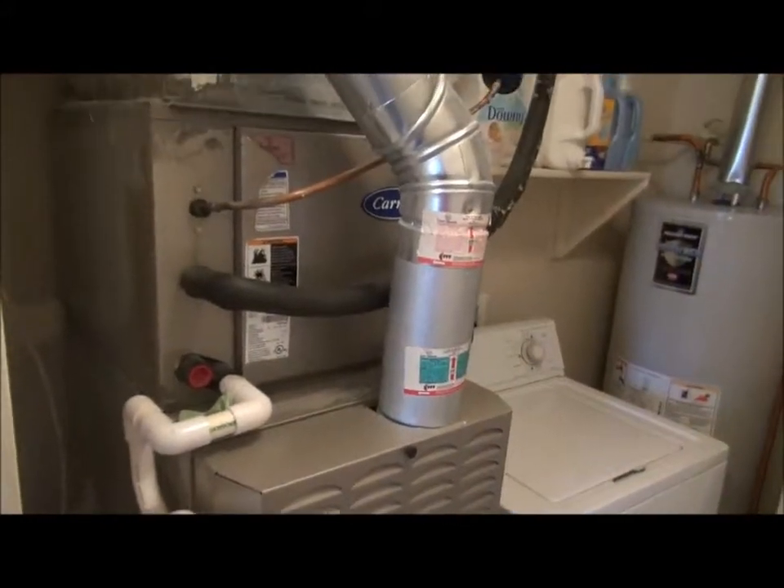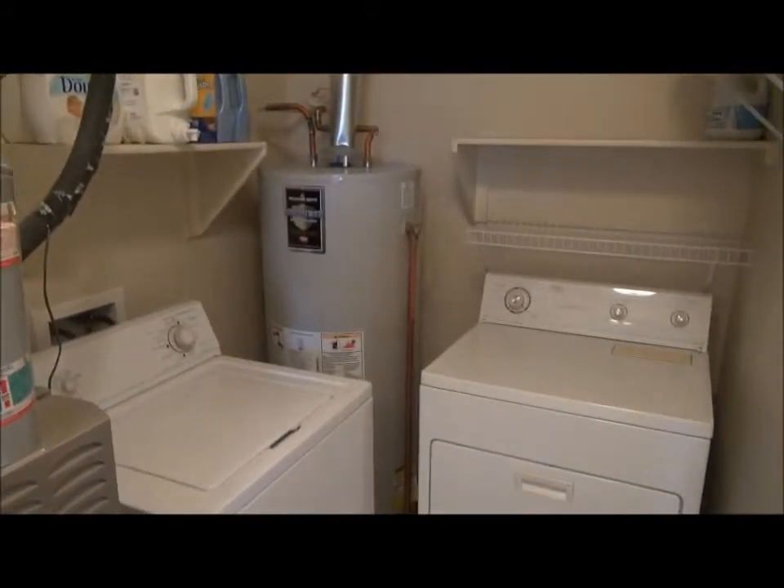This is a linen closet and this is the laundry. This is also where the furnace is located, there is central air conditioning, and a large hot water heater. Notice the tile floor in both the bathroom and the utility room.